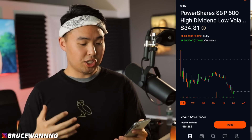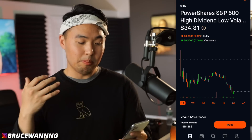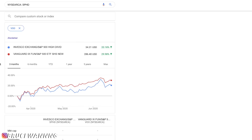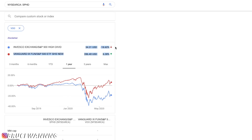Moving on to my second monthly paying dividend stock: SPHD — PowerShares S&P 500 High Dividend Low Volatility — currently sitting just under $35. I have a love-hate relationship with this ETF because even though it pays monthly dividends, it has been really underperforming. Comparing SPHD to VOO over the last three months, VOO gained 30% while SPHD only gained 20%. Year-to-date I'm down 21% in SPHD, whereas VOO would have done much better.